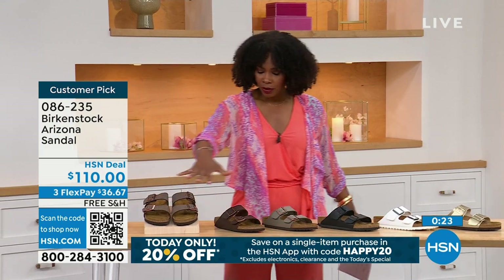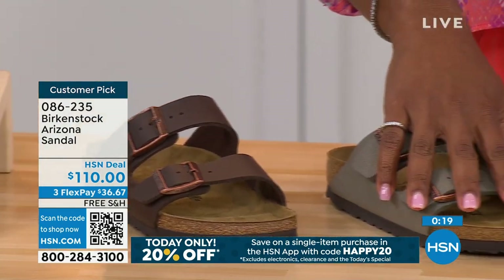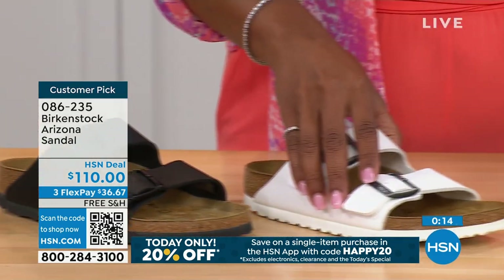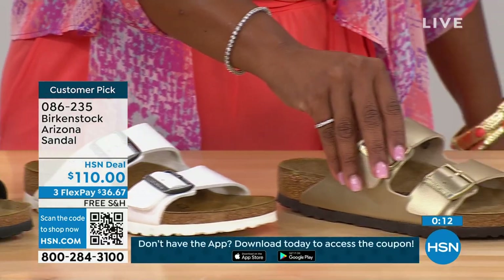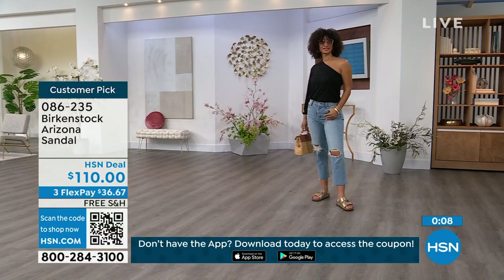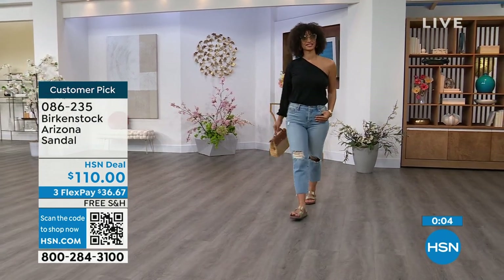If you want to go for your basics in the Arizona, we've got mocha, dark brown, stone, black, white with that really cool white outsole, and gold. Which one are you getting? Item number 086-235 on that option of the Arizona.